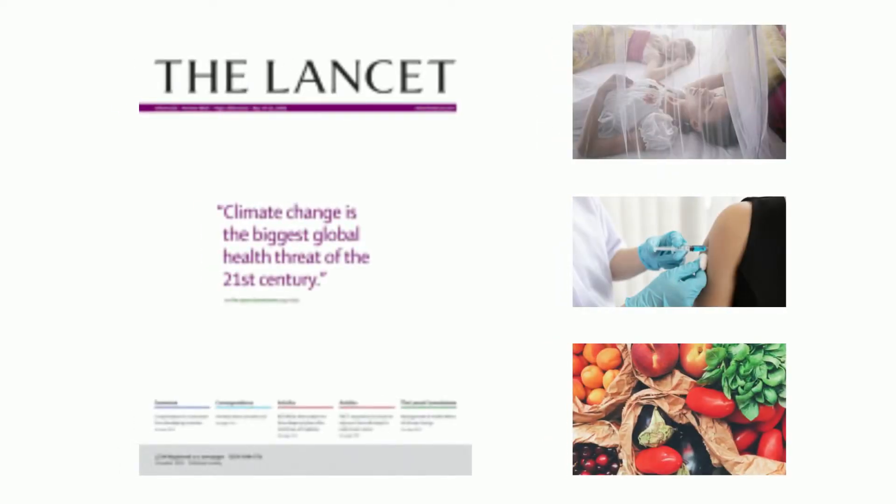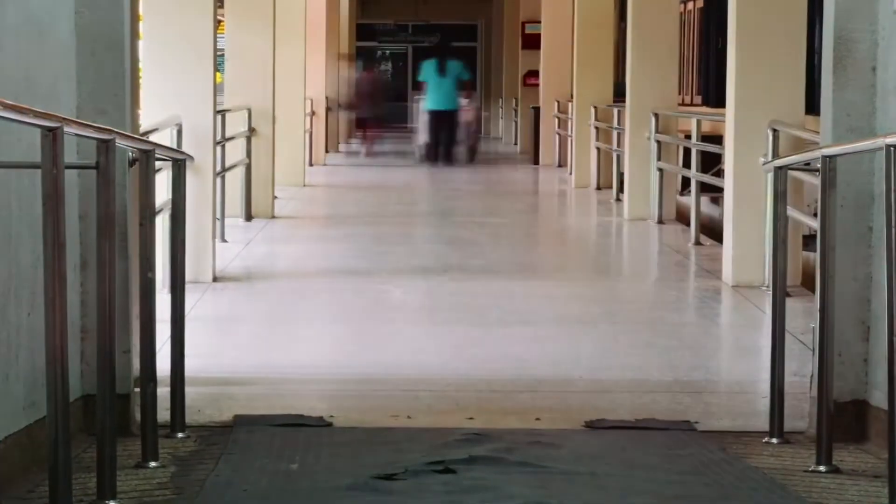Here you can see the title of a 2009 Lancet and UCL report, which identifies climate change as the greatest global threat of the century, threatening to roll back a generation of gains made in public health. But how does this global crisis relate to us as clinicians? Well, firstly, sustainability is about protecting the health service for both current and future generations.